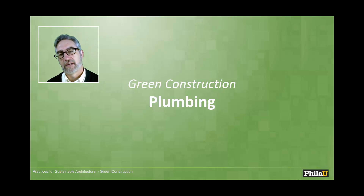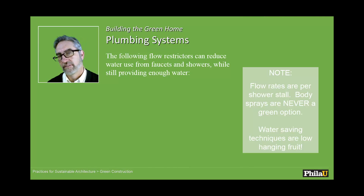Now we're going to talk about green construction and plumbing systems, which are a really critical aspect of sustainability depending on where you live. If you live in California right now, then you're probably paying very close attention to plumbing and how plumbing deals with water.